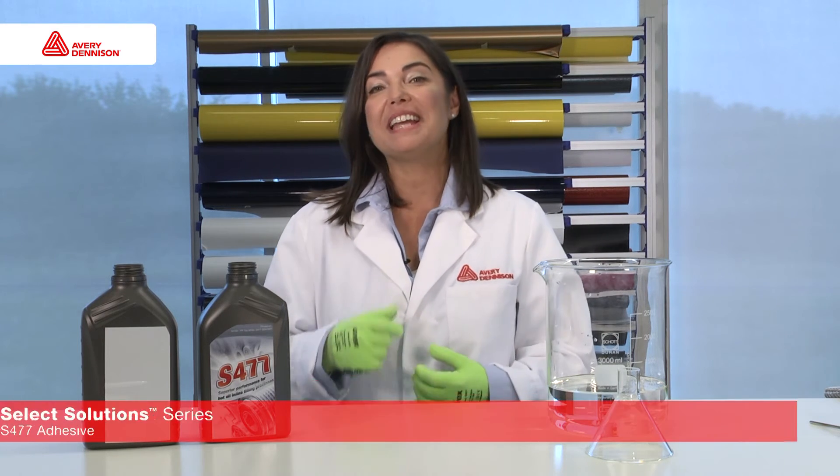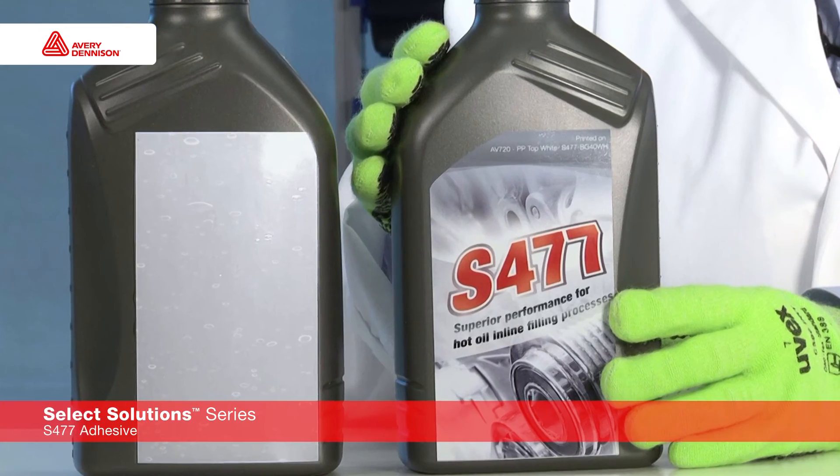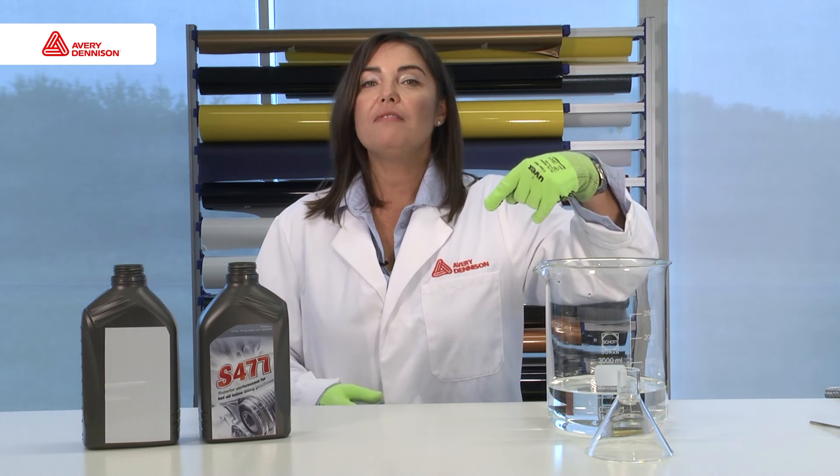But the good news is that we can help you to prevent these issues with Select Solutions. We can provide you with the S477 adhesive, a unique product that works perfectly during the hot filling process. You can see the difference — the look of the label did not change. In the description bar, you can find the link to our website, where you can read about all the advantages of our S477 adhesive.